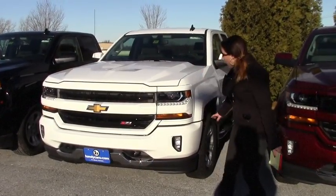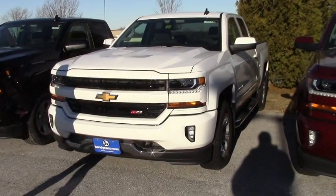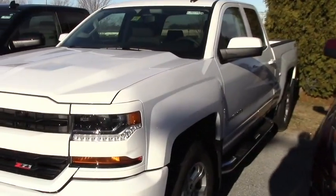This here that I have is a Z71, which gives you the custom grille and the fog lights. Got the nice tow hooks on the front, the nice new angled hood, all that good stuff.